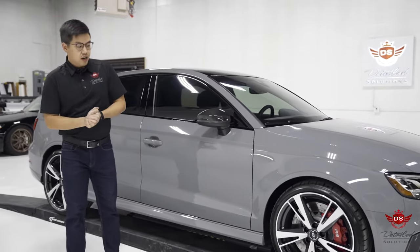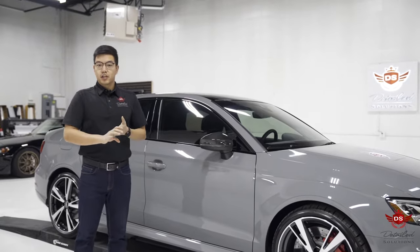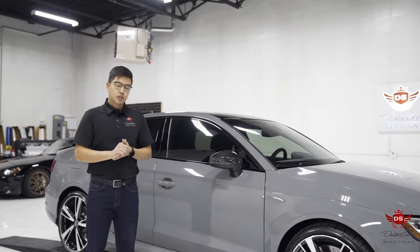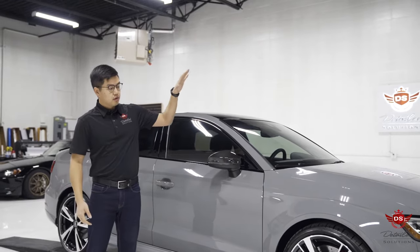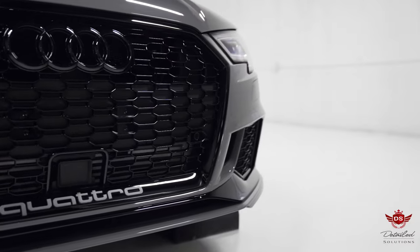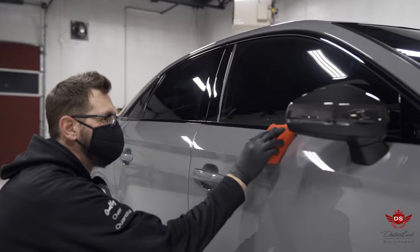So the client brought it here, and we did a paint inspection. It was discovered that a one-stage polish was required before any work was completed. After doing so, we protected the front with a full front PPF paint protection film package, followed up with nano solution ceramic coating on the entire vehicle.